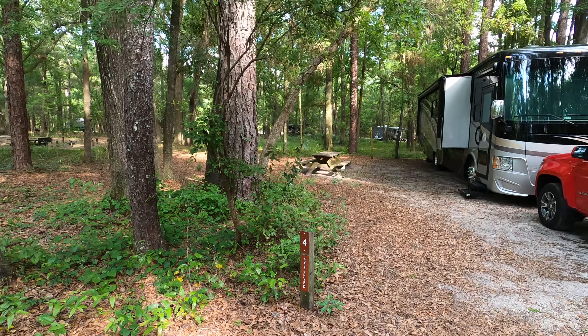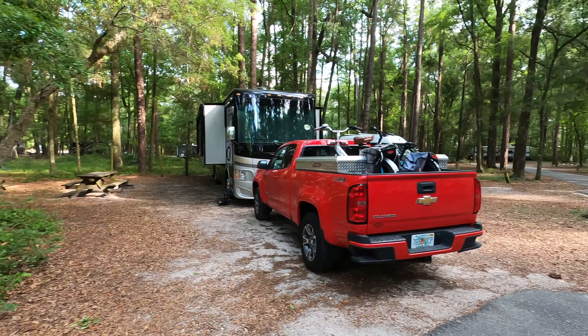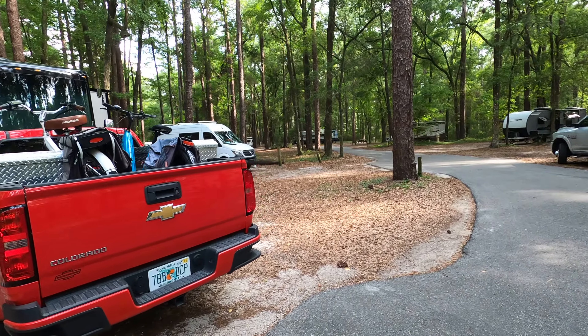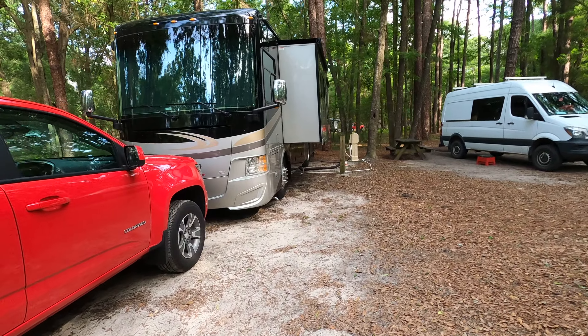It's site four — actually a really nice site. It's right by the bathhouse. Never been here before. There's full hookups: 50 amp, water and sewer.